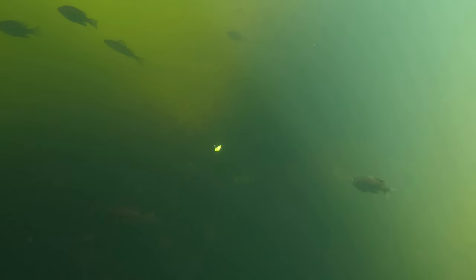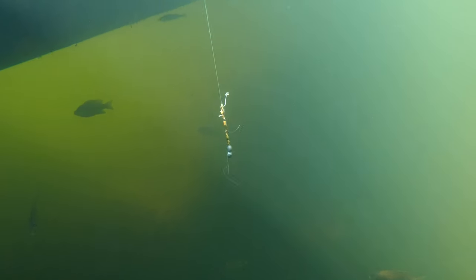Yellow perch — another common panfish. The yellow perch can grow over a foot long, however they are more commonly around eight inches in length.